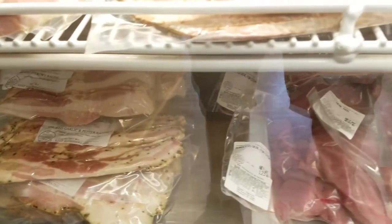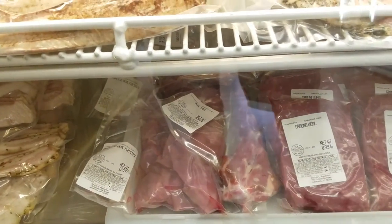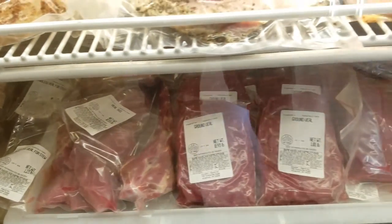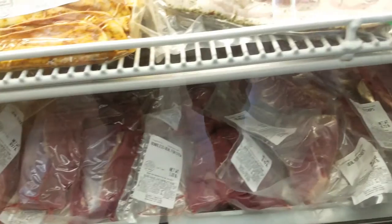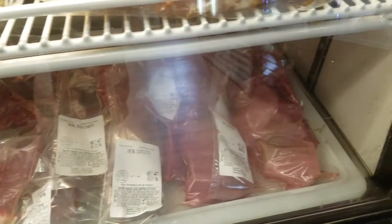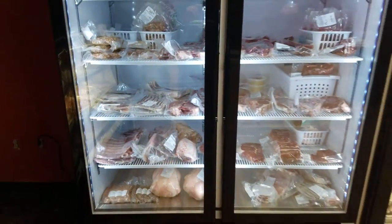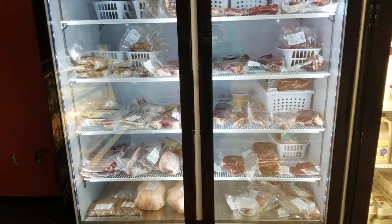We just got in fresh veal — we have boneless veal for stew, ground veal, veal loin chops, rib chops, and veal cutlet. Come over to our brand new freezer that we just got in. This contains all of our pasture-raised pork and beef.